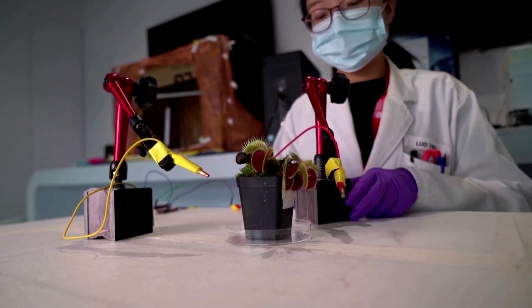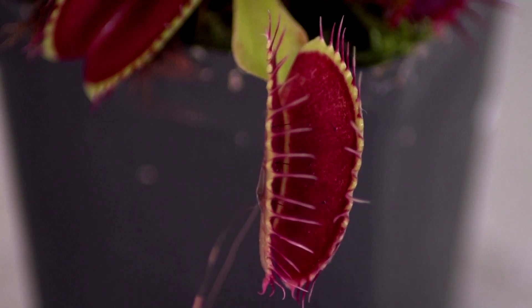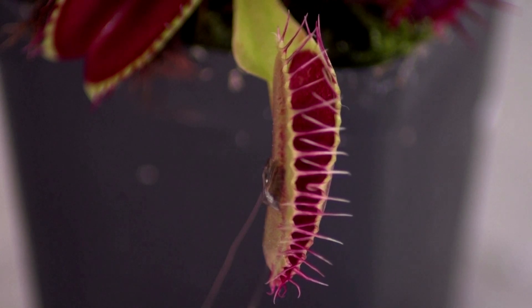The app was able to send a signal to tiny electrodes that had been attached to the trap part of the plant. The signals told the plant to close its trap, as it does when it's catching a fly.